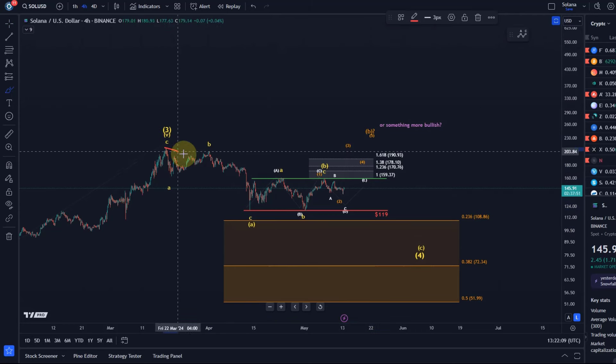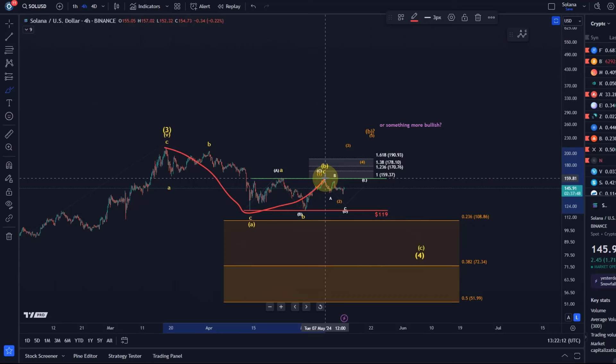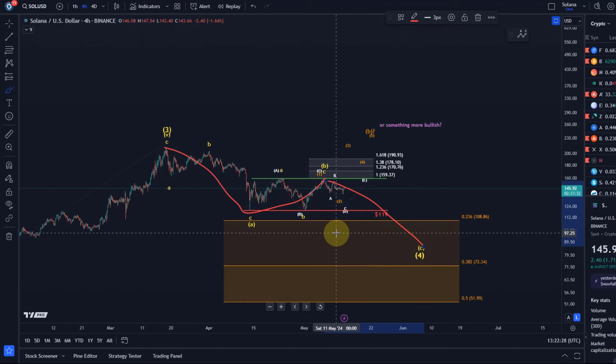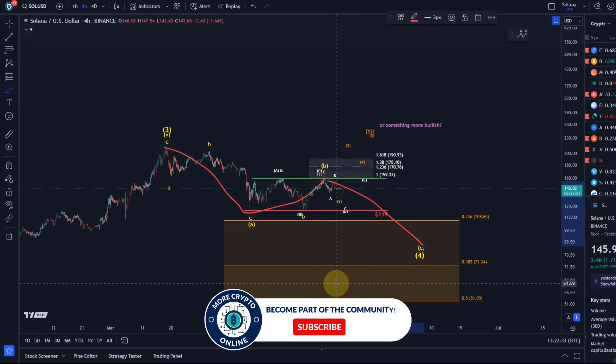We have an A wave down here. This could be a B wave rally. There are different ways how this B wave could unfold, and therefore we have a few different micro structures. If we see a C wave to the downside from here, then this would complete the correction, possibly in the $90 region — but that has to be refined once we have a confirmed top in place. At the moment this is just support, which doesn't mean we have to get there.